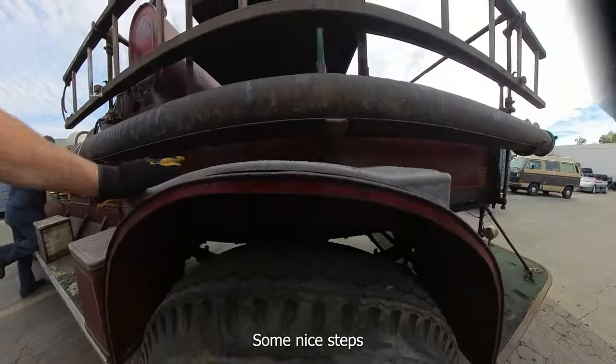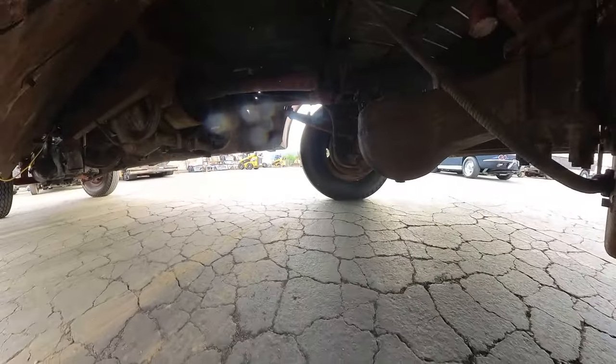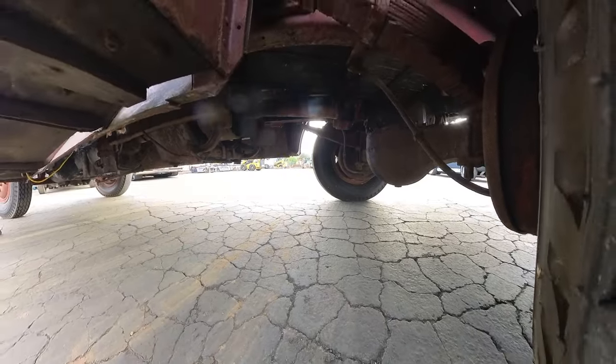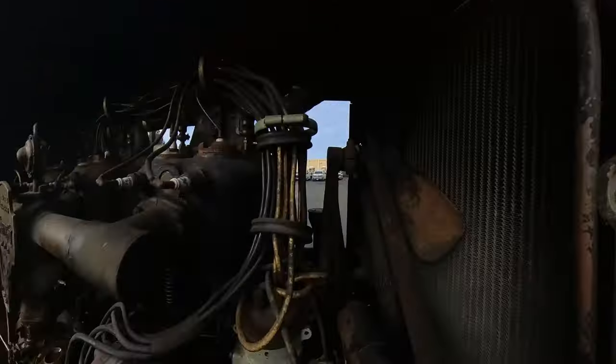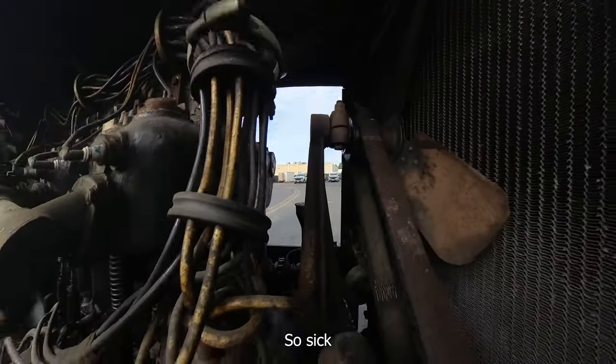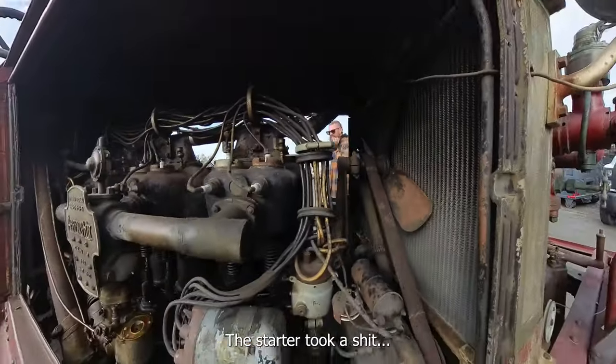Nice steps. So sick. It all held together. Starter's a piece of shit.